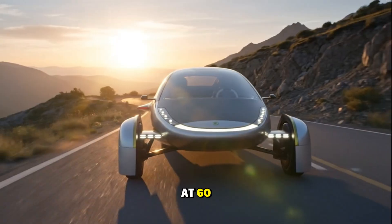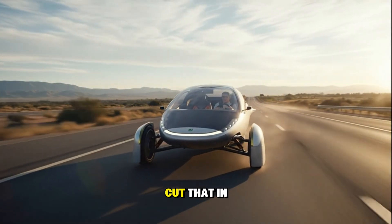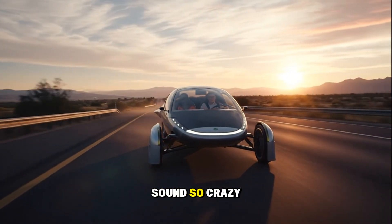And that's a huge deal, because once you're cruising at 60, 70, 80 miles per hour, drag is where most of your battery energy goes. Cut that in half, and suddenly 10 miles per kWh doesn't sound so crazy anymore.